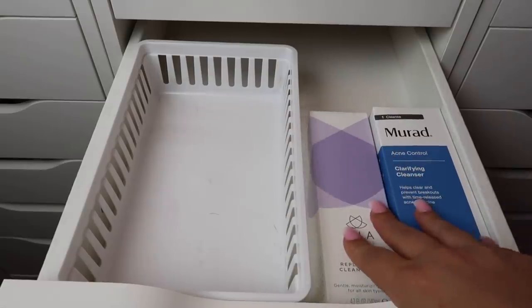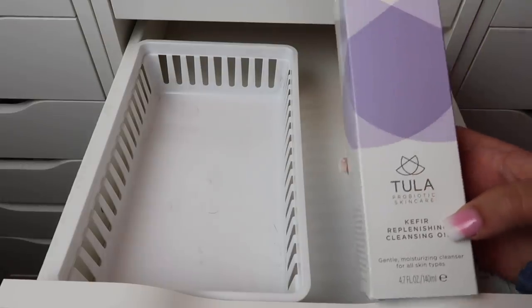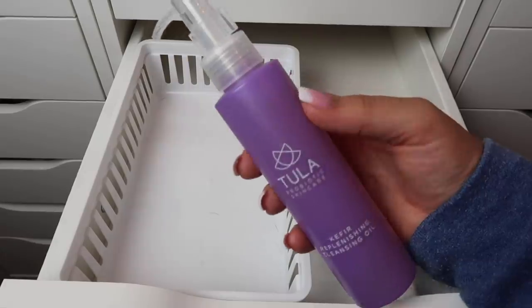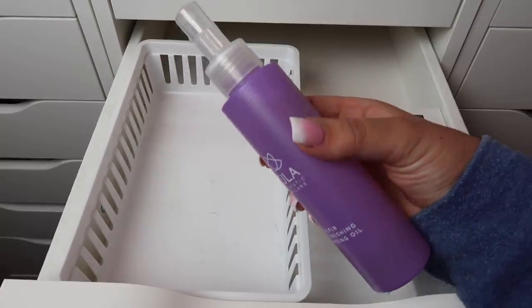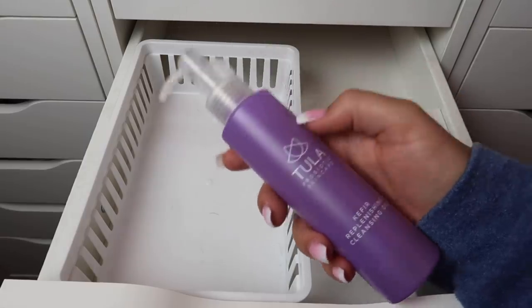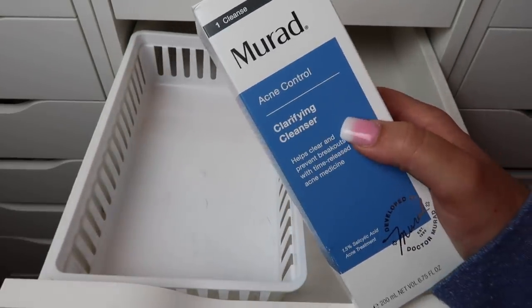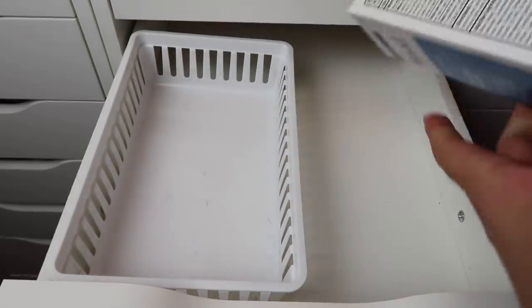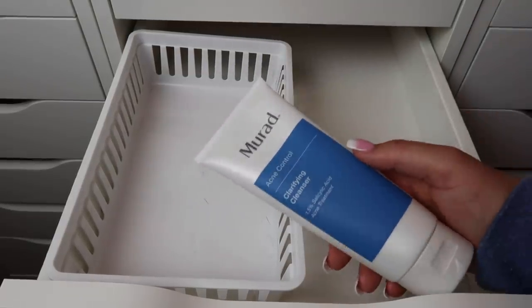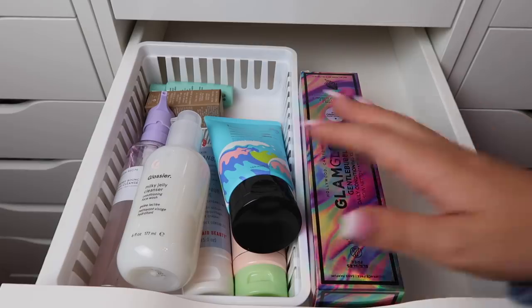This is so stressful. I have the Tula Probiotic Skincare Replenishing Cleansing Oil — I've used a cleansing oil before from Trader Joe's, so I think I'll keep this one. Then the Murad Acne Control Clarifying Cleanser, which I redeemed with FabFitFun credit — I feel like this could be really good for me but I'm not sure, so that goes in the maybe pile.